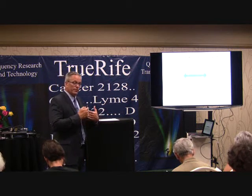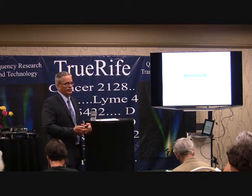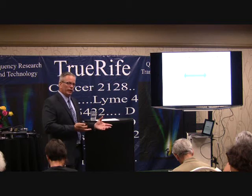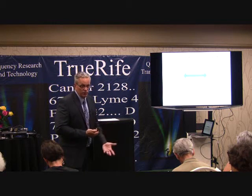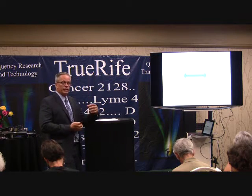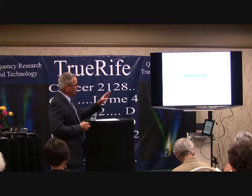Whether it's an inert toxin like a heavy metal or a biotoxin — if you can't get rid of it, it's a problem. A biotoxin won't go through the detox pathways; it's handled by the immune system. The detox pathways mainly eliminate inert things, while the immune system kills living things.